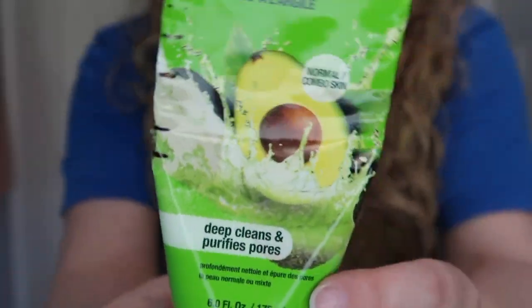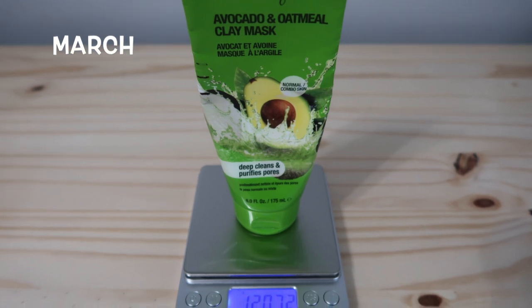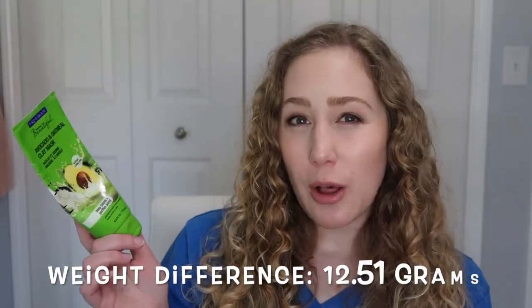Moving on to the letter F — I have this Freeman Avocado and Oatmeal Clay Mask that I've been working on, and I actually was able to make a new marking on it. There's a little bit of visual progress this month to share. I used it four times, which is less than the six times I used it last month, but once a week is still not bad. Last month it weighed 120.72 grams and this month it weighed 108.21 grams — about 12 grams used up within those four uses.